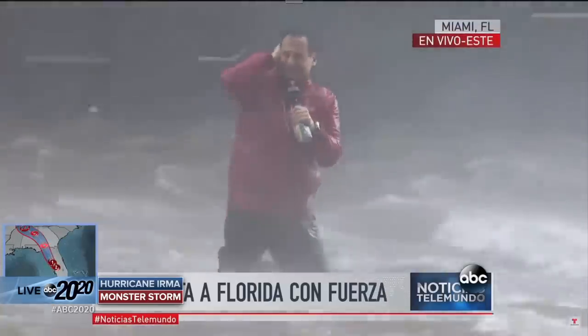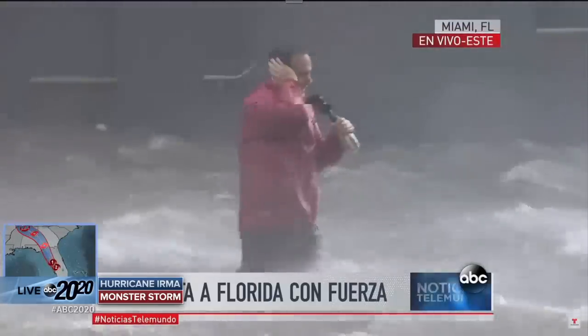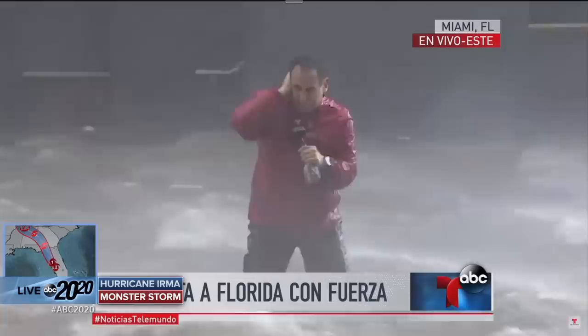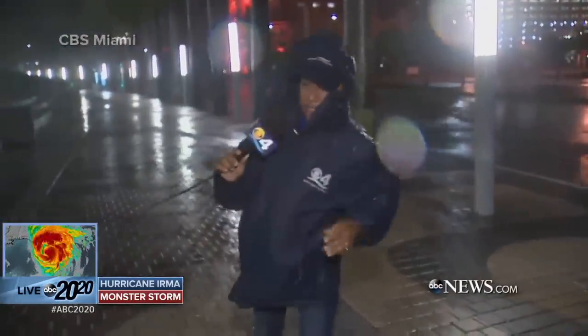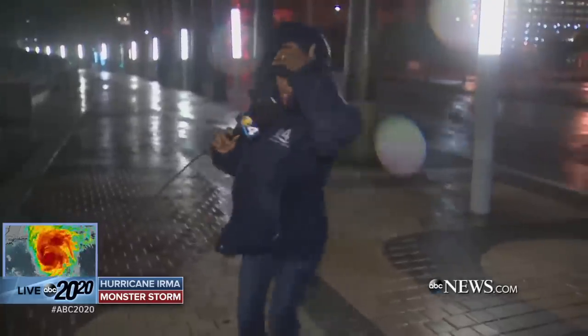Really strong out here right now. Difficult to even keep our balance. As Matt Gutman told us earlier tonight, it's like physically pummeling you when you're out working in those conditions. Everybody stay safe.